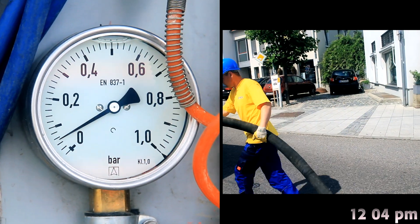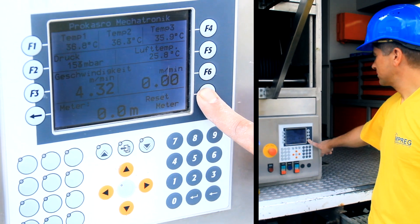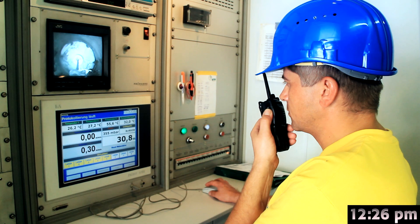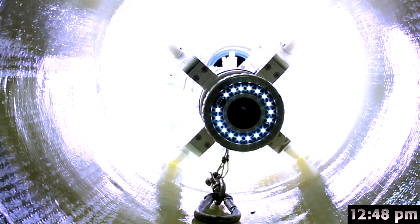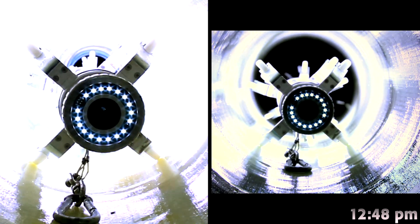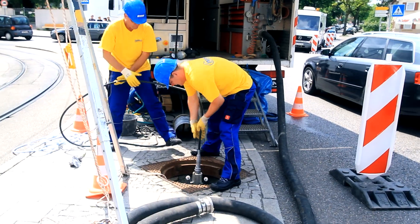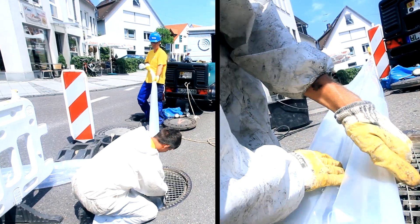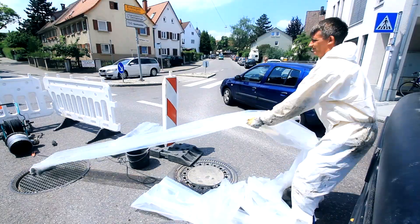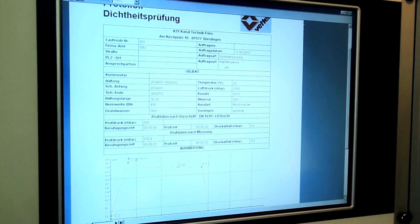A UV light chain is sealed inside the liner with airtight metal caps. High-pressurized air is blown into the liner, allowing the light train to move freely. The light train is pulled into position and the air pressure is increased to curing point. The UV light chain is initiated and pulled through the liner. 20 minutes later, the ultraviolet light has cured and hardened the fiberglass. As the inner foil is being removed, pressure tests are done to make sure the new IMPREG liner is performing at its maximum potential.